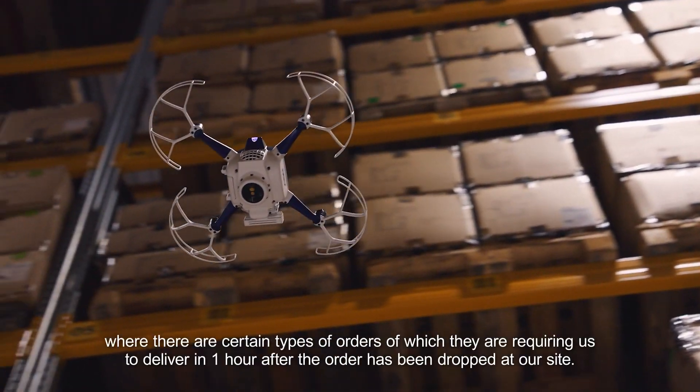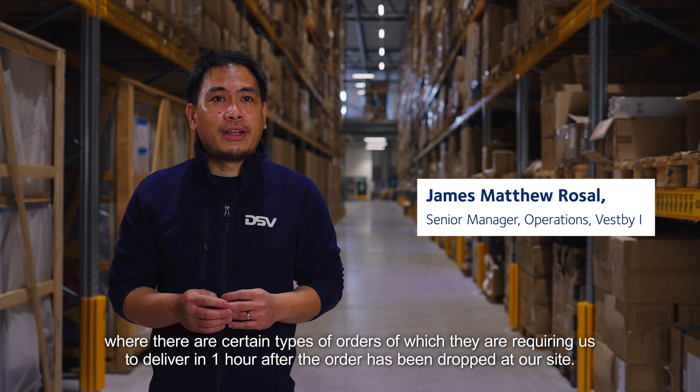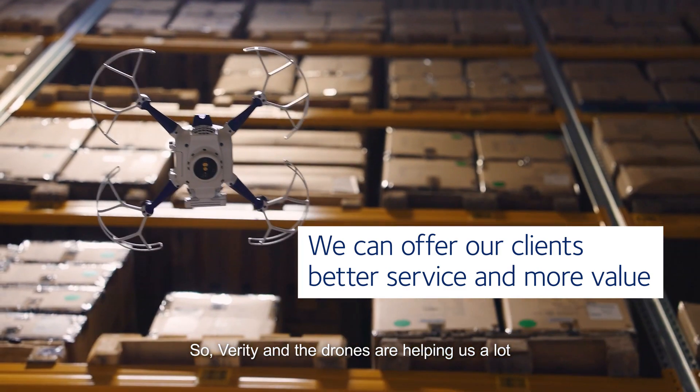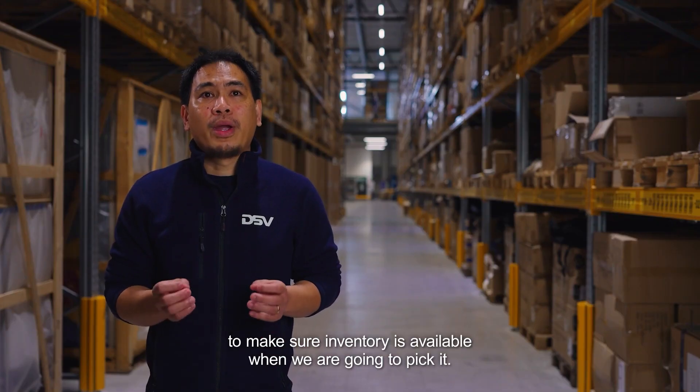We have a demanding client where there is a certain type of order that they require us to deliver, maybe within an hour after the order is dropped to our site. So Verity drones are really helping us a lot to make sure that the inventory is available when we are going to pick it.